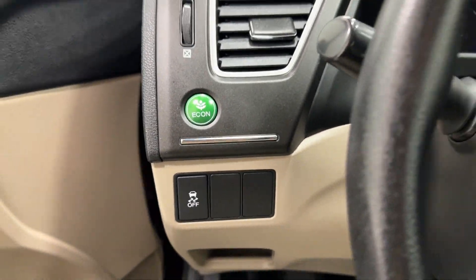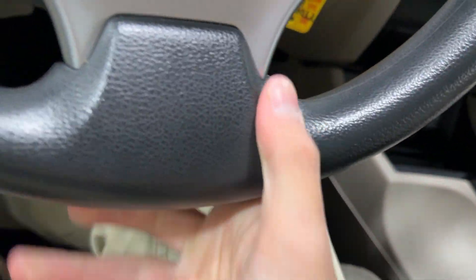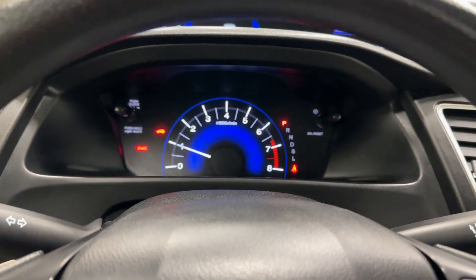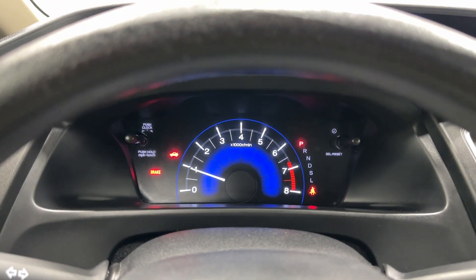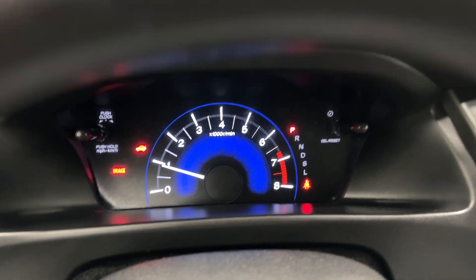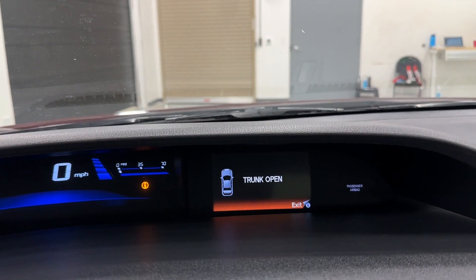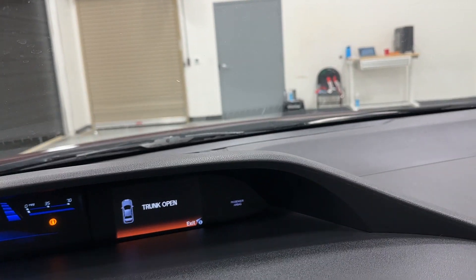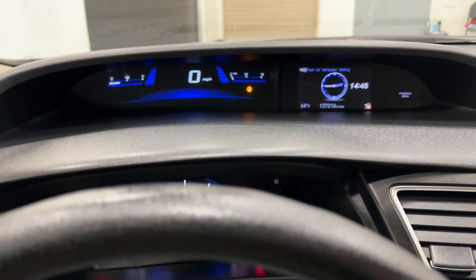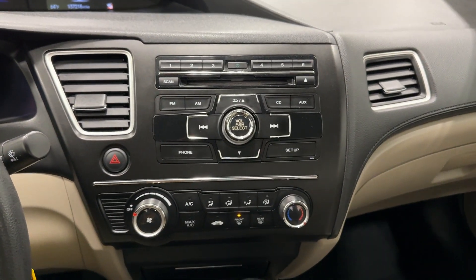Here we see traction control and economy mode. Let's go ahead and turn our key — as you can tell the Civic starts right up. It is a Honda, so you would expect it to outlast you prior to the car dying. This one, once again, has really low miles. Let's see the odometer — 137,218 miles only, which for a near 10-year-old car is really, really good.